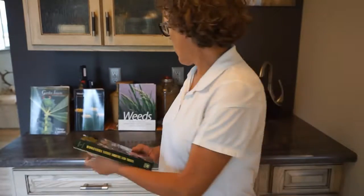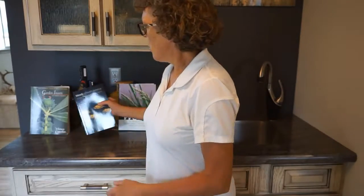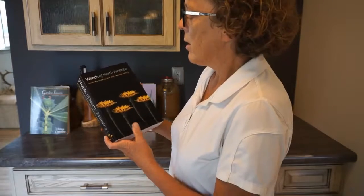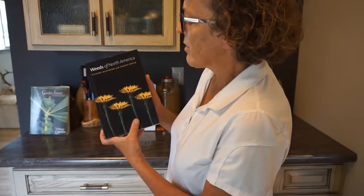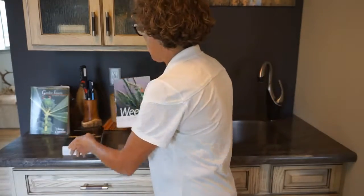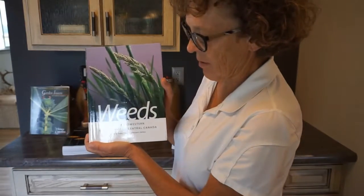And that's really the idea of why I'm collecting all these books — to learn how to garden with native plants — which is why I bought these two books as well over the years. I didn't buy all these at once, of course. Weeds of North America by Richard Dickinson and Franz Royer, and Weeds of the Midwestern United States and Central Canada.